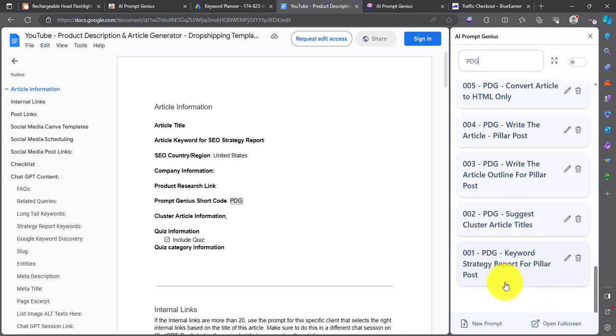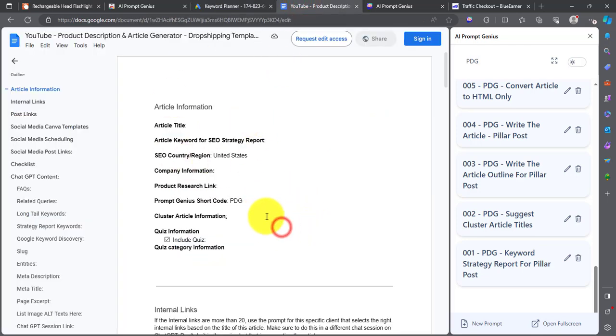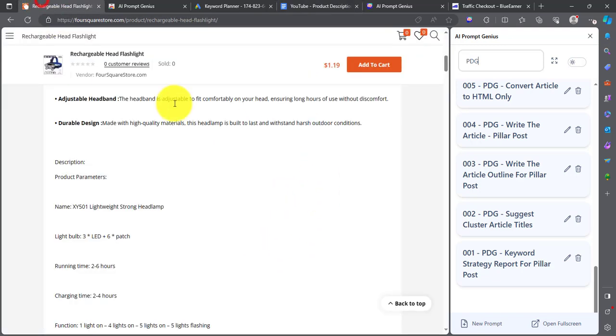The Keyword Strategy Report allows us to discover keywords in conjunction with using the Google Keyword Planner tool. It generates the required SEO data we need for our article and also provides trigger keywords that help us discover the best keywords alongside their search volumes. The second one is the Cluster Article Titles — this provides us with additional article ideas that we need to write and then link to the product description page. This helps create authority on the subject matter as it relates to the product, and the generated article ideas will also be used to write the product description.